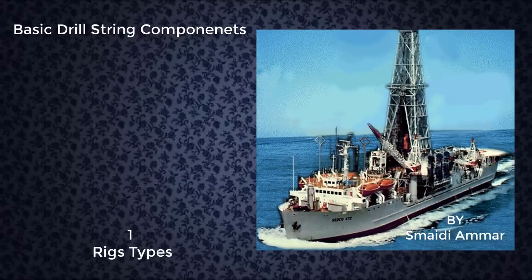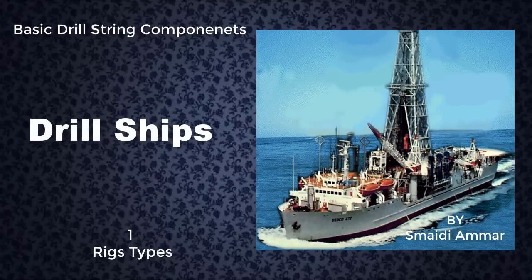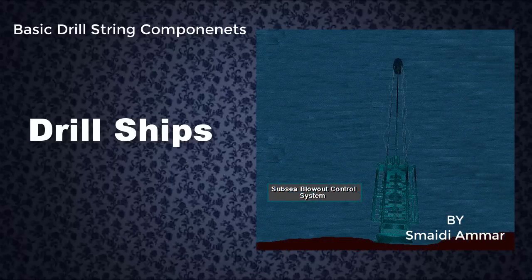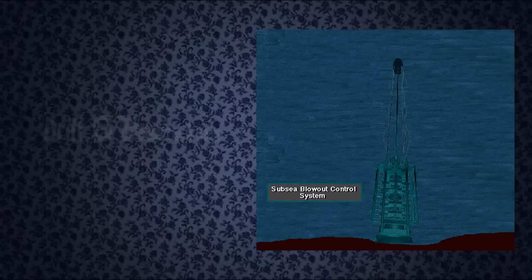A drill ship is a self-propelled floating offshore drilling unit. It usually uses a subsea blowout control system similar to the one on a semi-submersible.